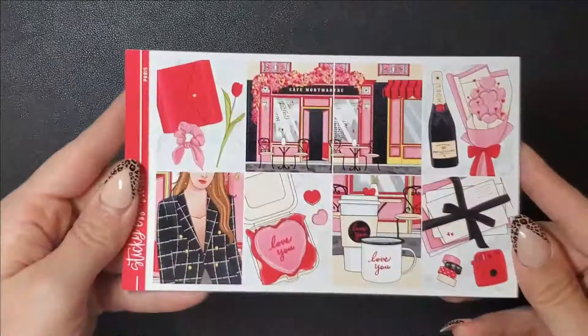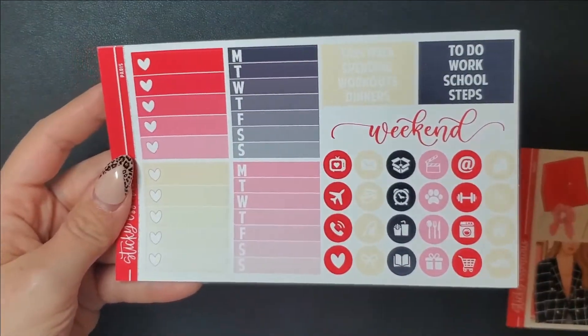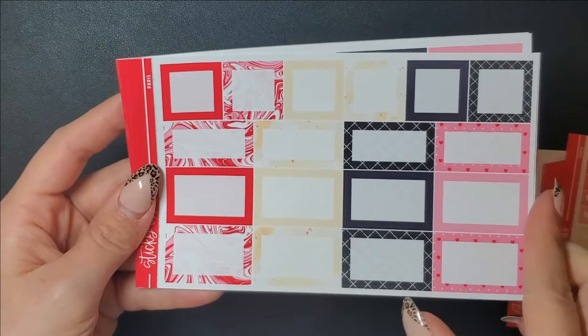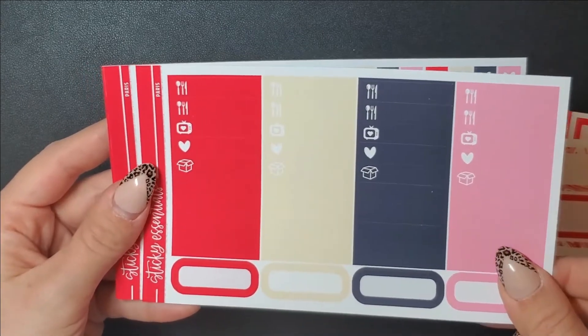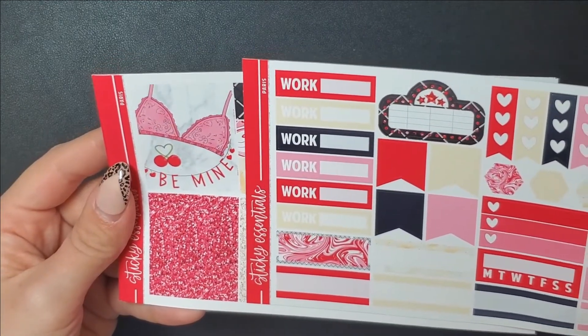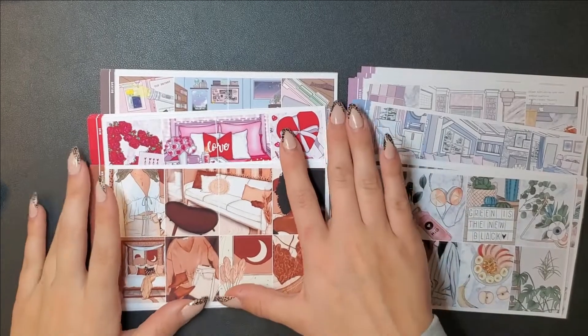I usually like that Sticky Essentials kits come with so much because I reuse them. Then I picked up this Paris kit - I'm using it in February for a Valentine's month. It's actually my boyfriend's favorite Valentine-ish themed kit. There's only one full box that says 'be mine' and the rest say 'love you,' so you could use it for an anniversary. I was debating using it for my mom's birthday since she's a huge fan of Paris, but I used it for Valentine's week.